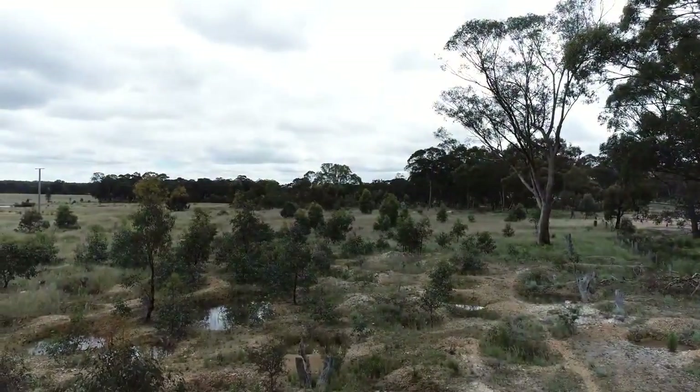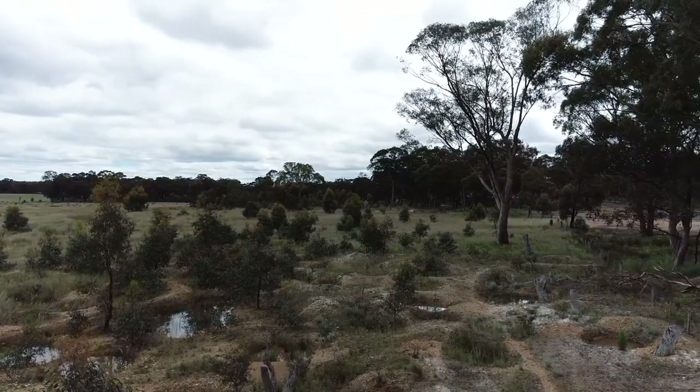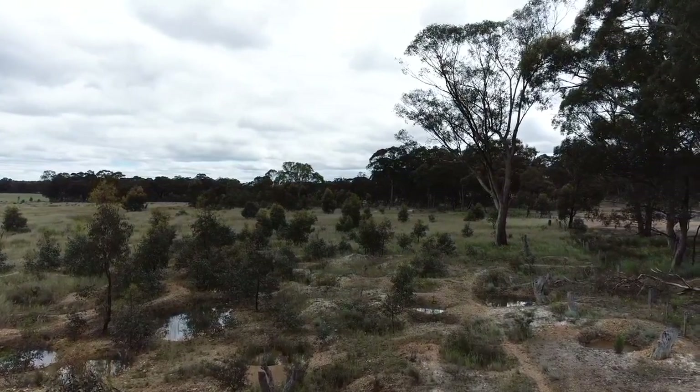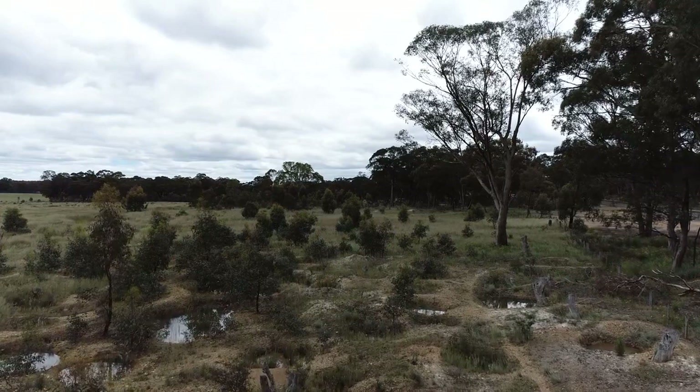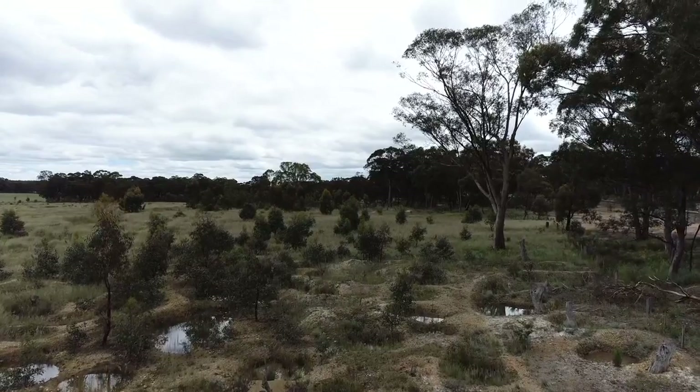So this is the amazing old lead diggings in Denali, one of the best preserved sites in Victoria, where you can get a glimpse at what the land would have looked like back in the day during the gold rushes that occurred in this entire state, en masse for over 50 years.